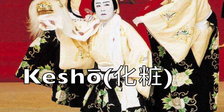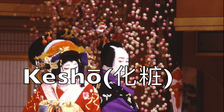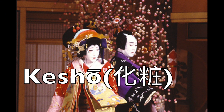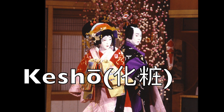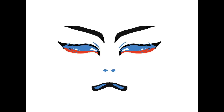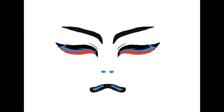It also creates a blank canvas so actors can change their features to better express emotions. For example, they will repaint the eyebrows higher on the face, or reshape the lips to appear more feminine by making them smaller. Female characters in most cases have thin eyebrows with small mouths, whereas samurai have eyebrows that are much more defined, as well as extra lines at the corner of their mouths to enhance a stoic expression.